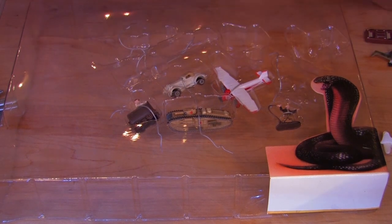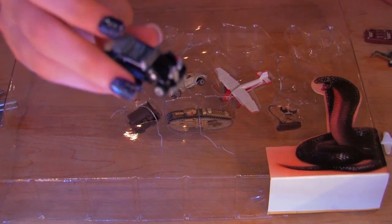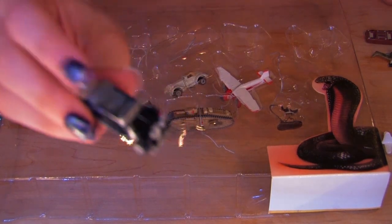This car is the German staff car from Raiders of the Lost Ark.